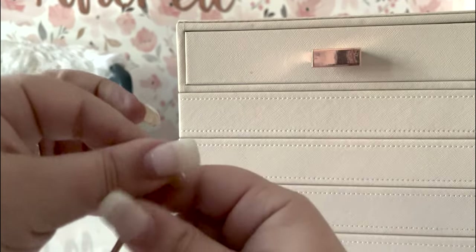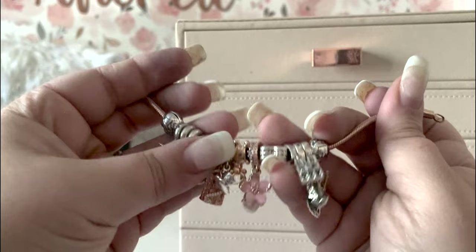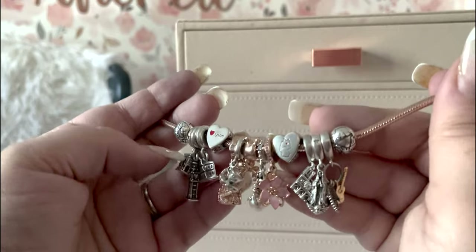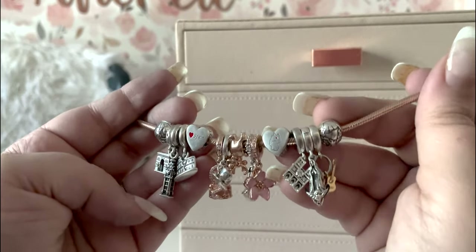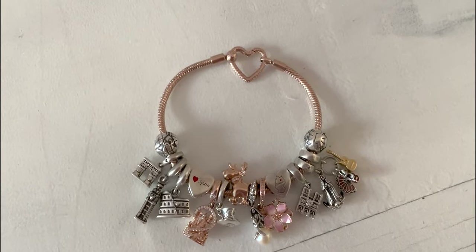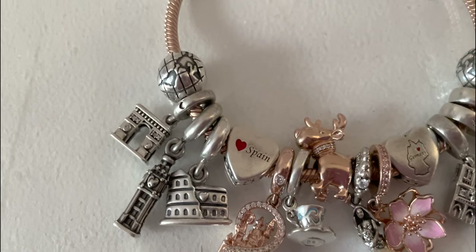Well, that's it — that is the whole bracelet. I hope you guys liked it. If you want to go check out mom's bracelet, I'll leave that link below. I will be adding plenty of charms over the next couple of years — we literally have trips to Greece and a few other places. Dad and I are going to Alaska too, so I'll be getting charms everywhere we go. I will see y'all in the next video. Bye!